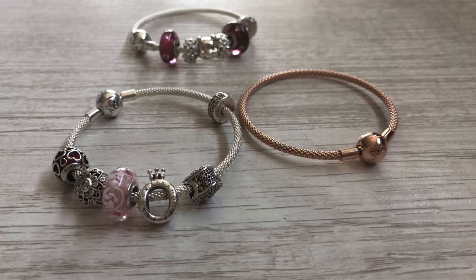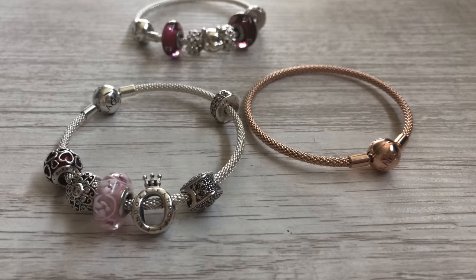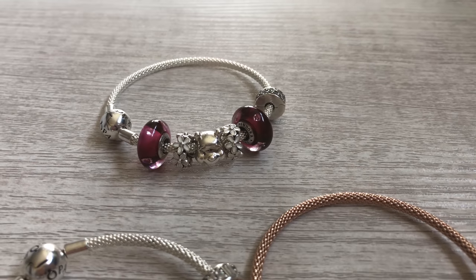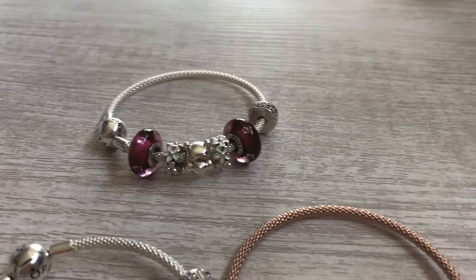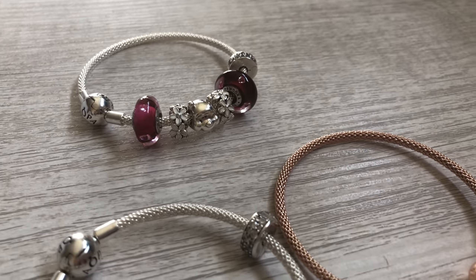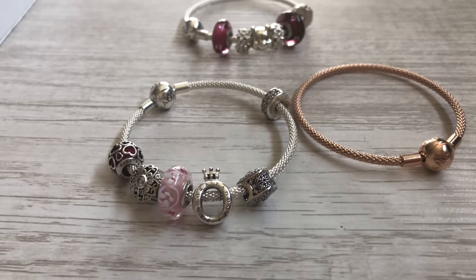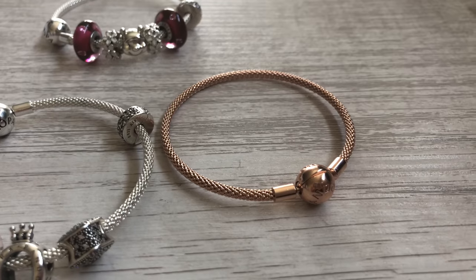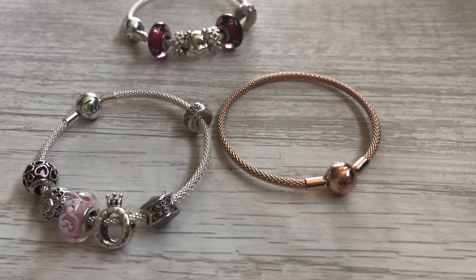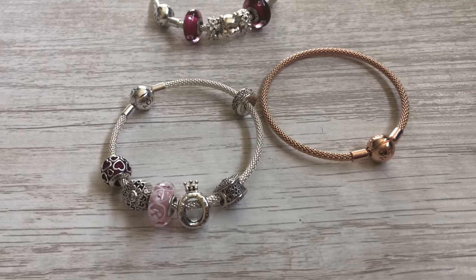Moving on to mesh bracelets — these are my new favorites. I have two of these silver mesh bangles. One is themed Winnie the Pooh for the Christopher Robin movie that I just saw, and it's so cute with the little daisy spacers next to him. Then there's the My Pandora Charmed Life theme silver bangle, and the Pandora Rose which I play around with charms — most recently I have worn it plain. These are currently my favorite bracelets that Pandora has out.